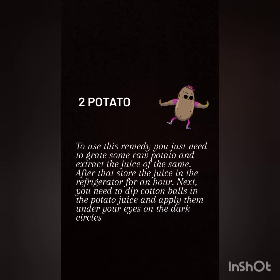Number two: potato. To use this remedy, you just need to grate some raw potato and extract the juice. After that, store the juice in the refrigerator for an hour. Next, dip cotton balls in the potato juice and apply them under your eyes on the dark circles.